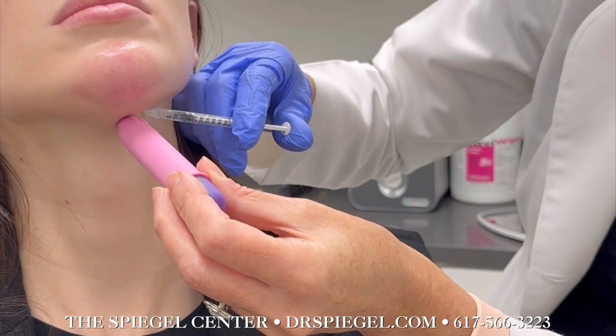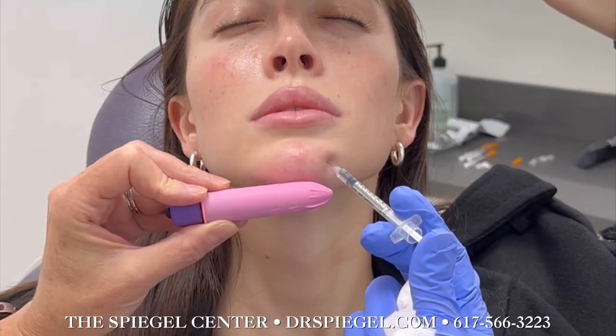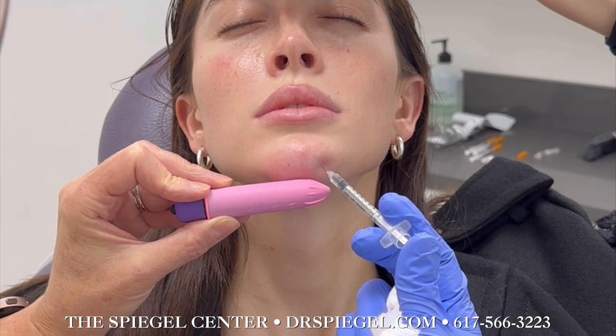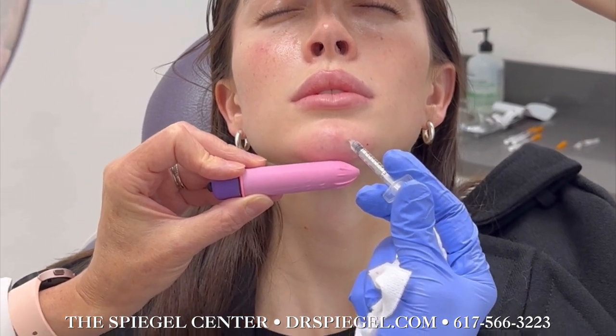For that extra touch of glamour, we did Nefertiti Botox, highlighting her impeccably sculpted jawline. Then a little bit of chin Botox to smooth away any trace of dimpling for a flawless finish.